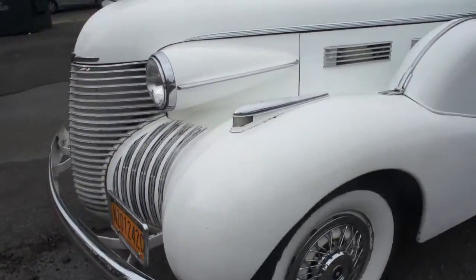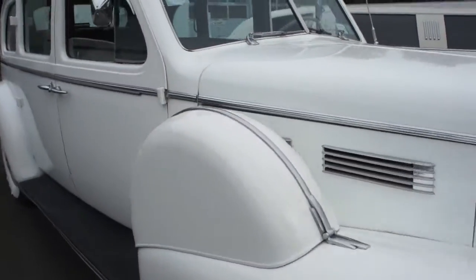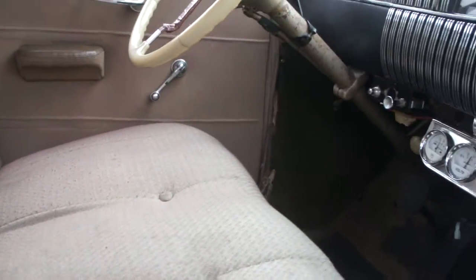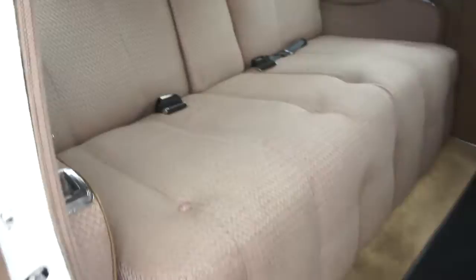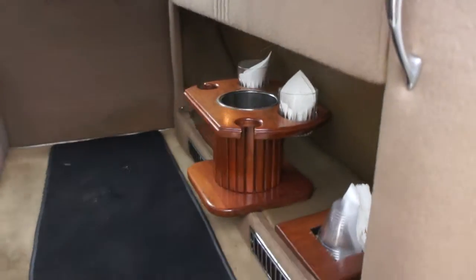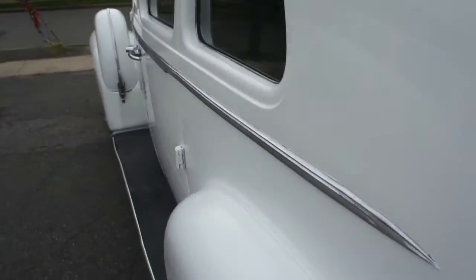Big wide whites. You can hear the electric fan — this is on right now. It does have modern air conditioning as well. Banjo steering wheel.